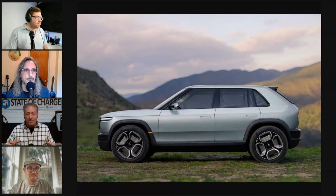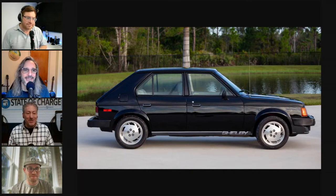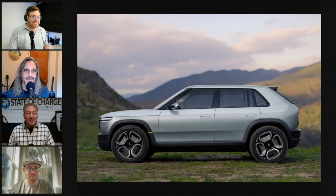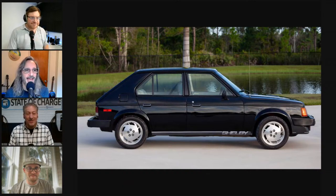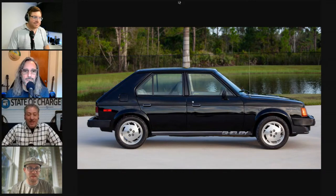Tom's first visual impression of the R3 was the Dodge Omni/Plymouth Horizon and the Shelby GLH from the mid-80s. Kyle describes it as an Ioniq 5 and R1S having a baby. Tom says he loves hot hatches and the R3 could be his kind of EV — comparing it favorably to driving the VW ID.3 in Europe. It's a great one-two punch for Rivian, but they're too expensive and losing money on each vehicle.